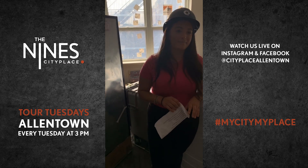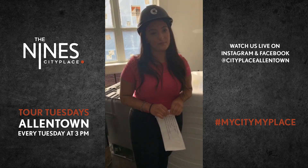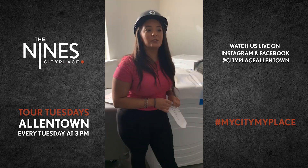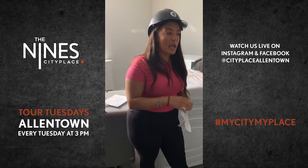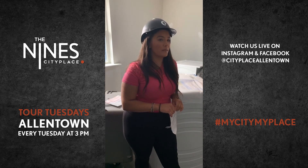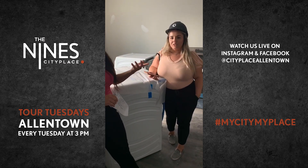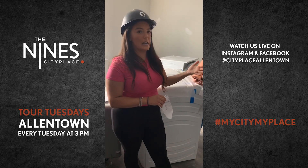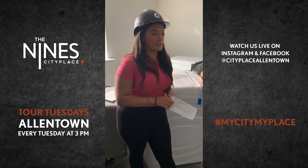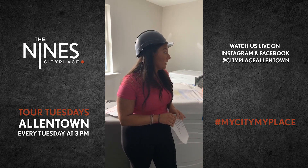Will City Place residents have access to the Nines rooftop area? City Place will also have access to the Nines building — they'll have access to that top-floor lounge and deck space with great views of the city. The actual rooftop will be coming a little bit later in one of our other buildings, but the Nines will have a top-floor lounge, which is still pretty awesome.